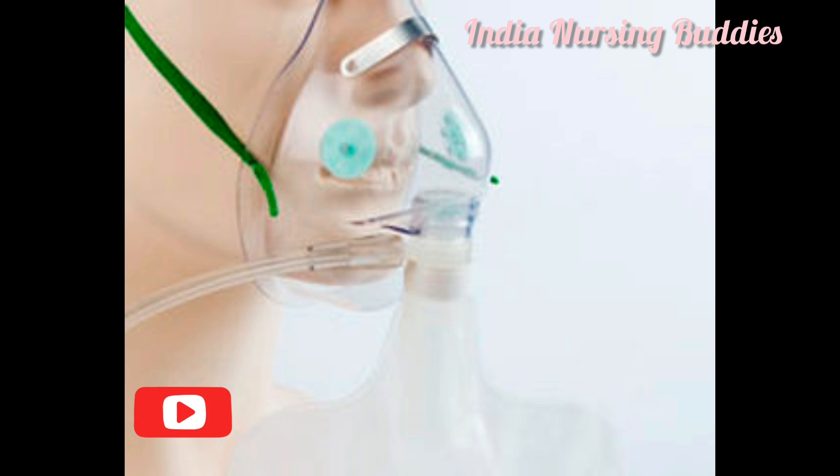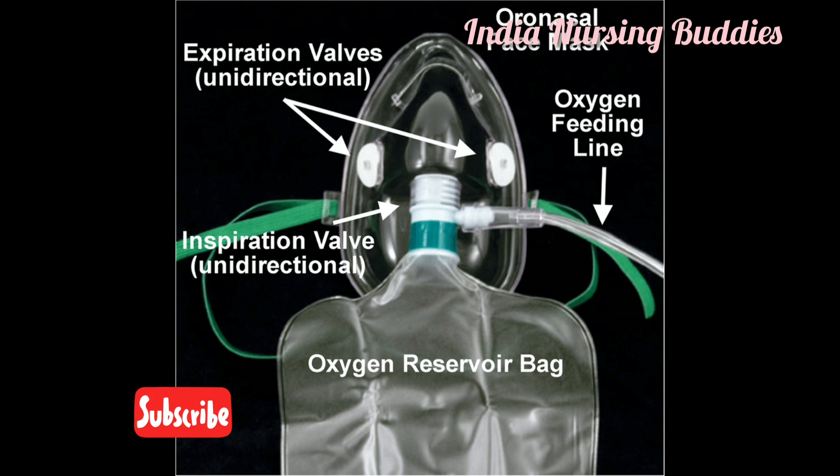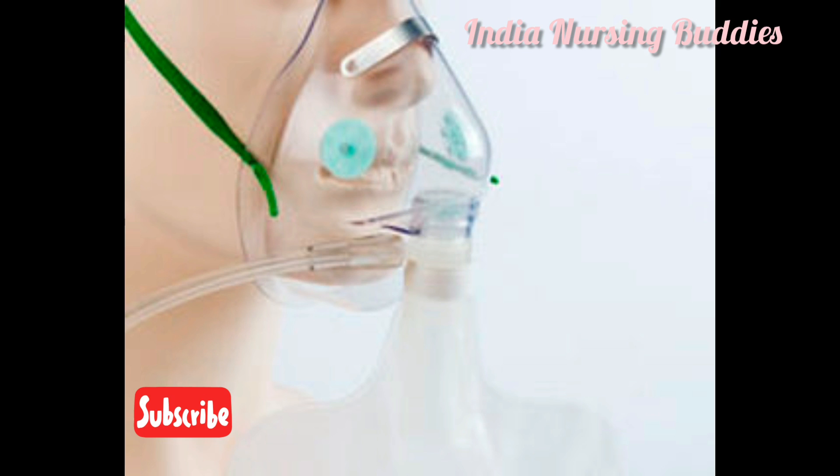The non-rebreathing mask delivers 95 to 100 percent oxygen at a flow rate of 6 to 15 liters per minute. It is similar to the partial re-breathing mask but has three one-way valves, which prevent the entry of room air and prevent exhaled carbon dioxide from entering the reservoir bag. When the patient inhales, the port valve on the side of the mask closes and the valve on the reservoir opens, allowing 100 percent oxygen to flow in.